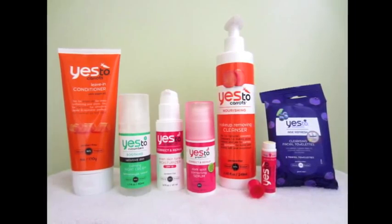Hey guys, today I'm here to talk to you about a brand called Yes to Carrots. I was contacted by them to try a few of their products and what I got was a lot more than that. I probably have about 20 products here, all sent to me for free. I wanted to do a video today so I could really show you what the products look like.